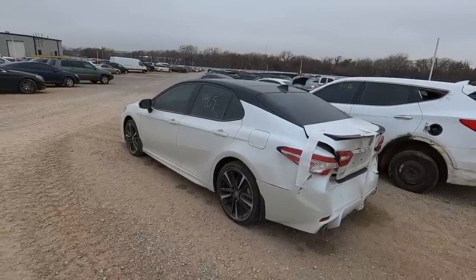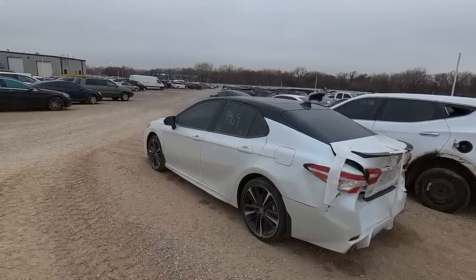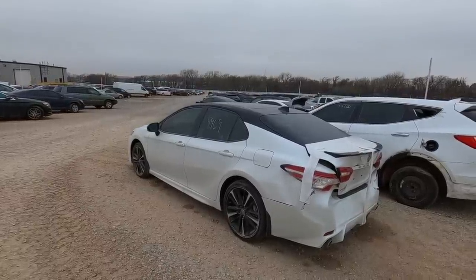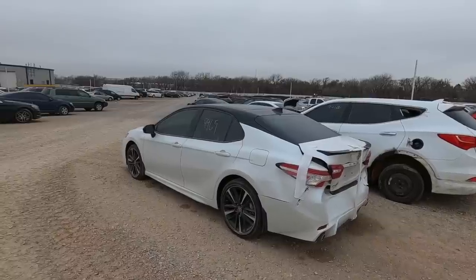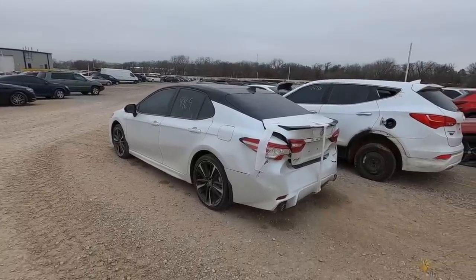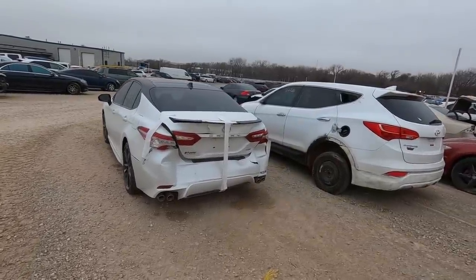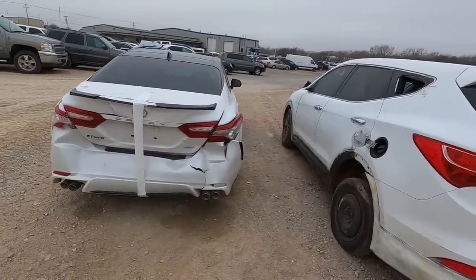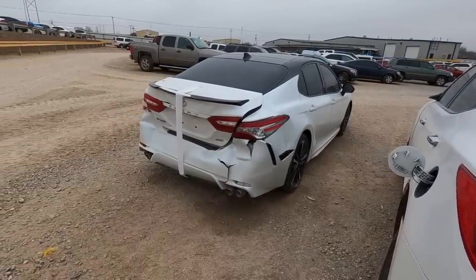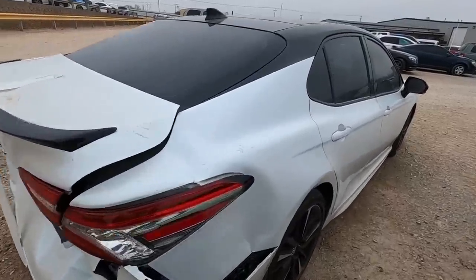A lot of you ask why I don't buy Turo cars from salvage yards - they have very specific terms. If your car gets damaged they won't cover you and they'll kick you from the platform. My Cruze made me about $7,000 in revenue last year and got me $25,000 in tax deductions. Turo is a great platform. But the Cruze has almost 200,000 miles - it's time to replace it. But again you can't use a salvage car. I don't think I'd go with a Camry though.